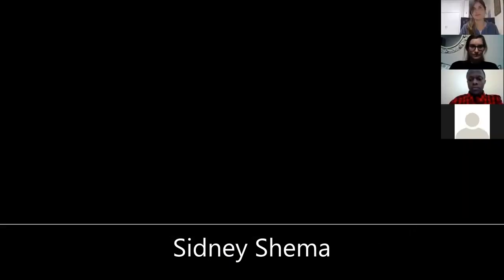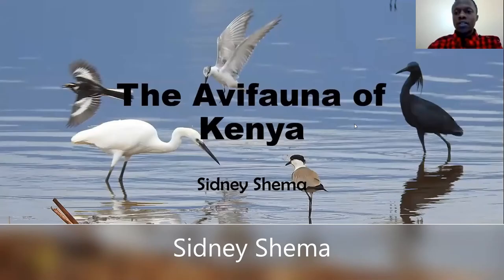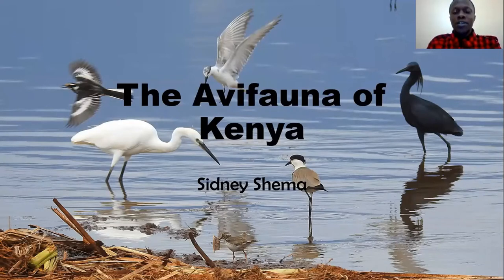Thank you so much Megan and thank you to everyone who's tuning in right now. Today I'm going to talk about a general overview of the birds of Kenya, the different bird communities and the overall look at what the bird life is for this country.